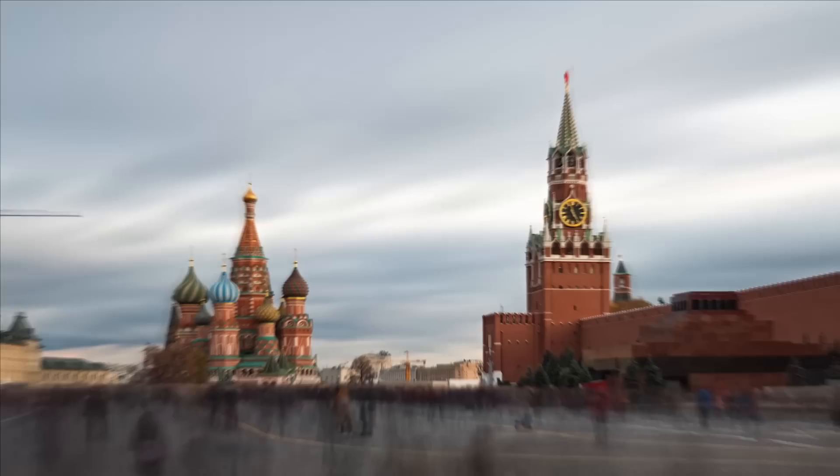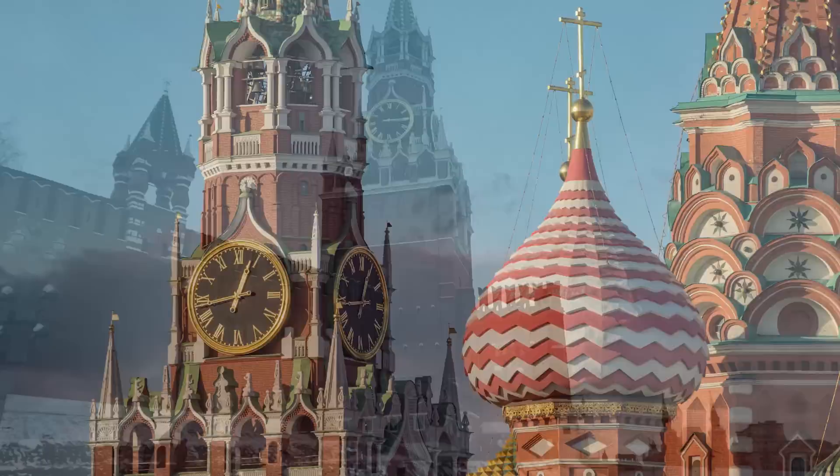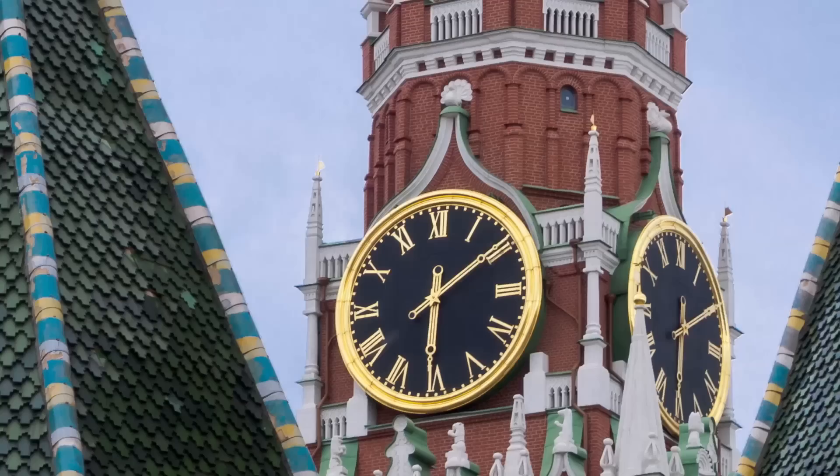Number 6: The Spasskaya Clock Tower, Russia. The Spasskaya Clock Tower, also known as the Savior Tower, is one of the most recognizable buildings in Moscow. It's at the eastern gate of the Kremlin, a fortress complex that houses the official residency of the President of the Russian Federation, and has a rich history dating back to the 16th century. Built in 1491, the tower underwent several renovations over the years. The tower's most famous feature is its clock, which was added in 1625 and is a masterpiece of mechanical engineering that was seen as one of the most accurate and reliable clocks in the world for centuries.